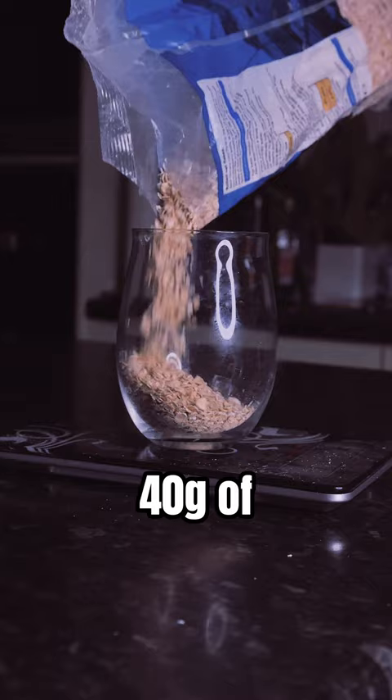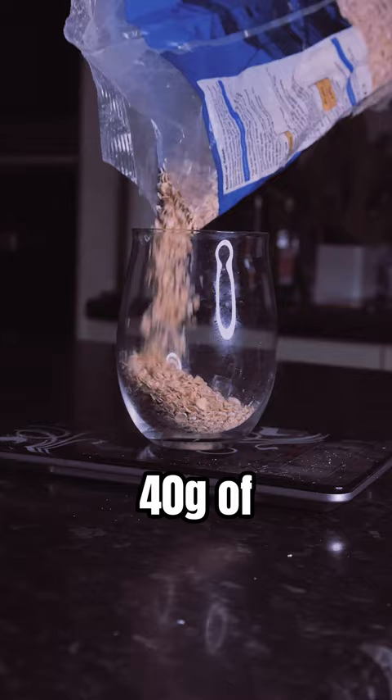First, find a glass and pour in 40 grams of oats. One and a half scoops of protein powder — you can use code BECKELS for 20% off at Legion Athletics.